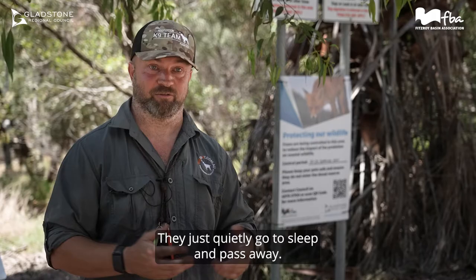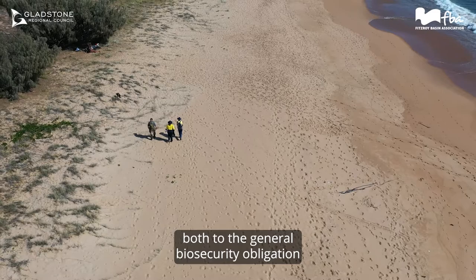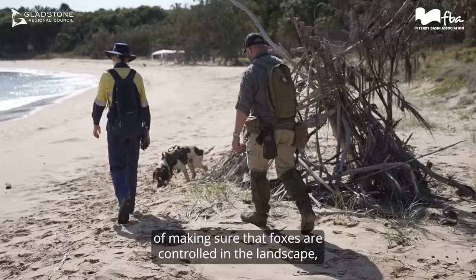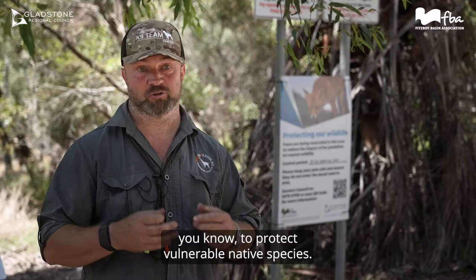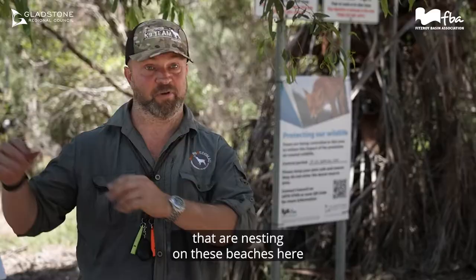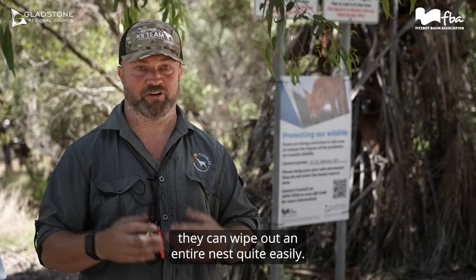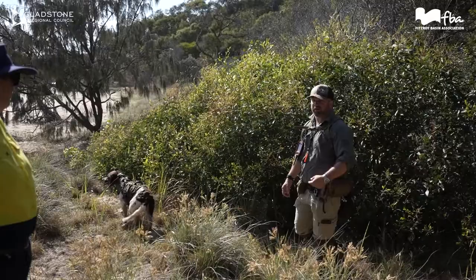They just quietly go to sleep and pass away. Doing this sort of work is vitally important — both for the general biosecurity obligation of making sure foxes are controlled in the landscape to protect vulnerable native species, and particularly down by the beaches to make sure that endangered turtles nesting here have a good chance of survival. Foxes will go down and if they find a nest, they can wipe out an entire nest quite easily. If we can stop them doing that, much better result for the turtles.